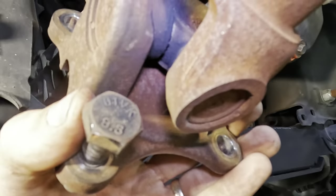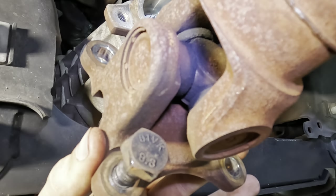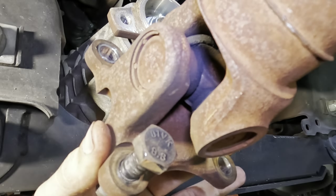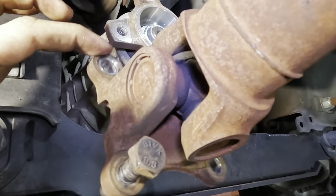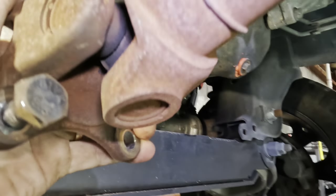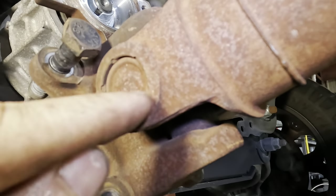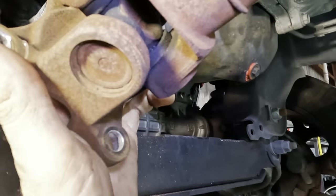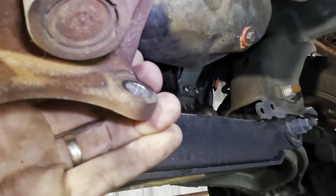Getting closer to see this in greater detail — it should want to spring back, but see how it kind of favors that position? I can feel it — we definitely have some wear inside this universal joint. And this is interesting: I don't think this u-joint is replaceable. See how these cups are staked in? There's no clip, no snap ring inside. I don't think this universal is serviceable — we may have to replace the entire drive shaft.